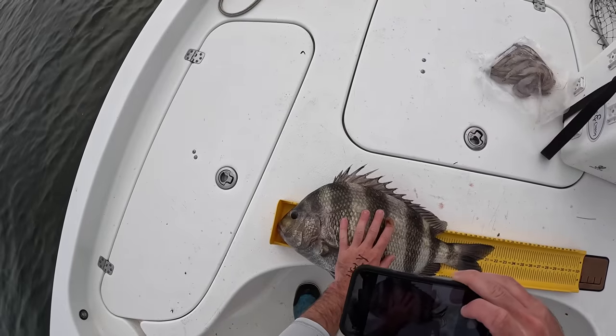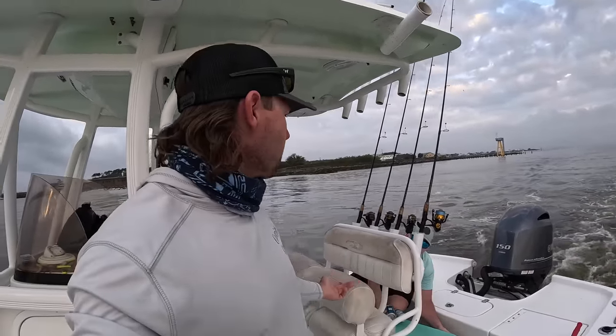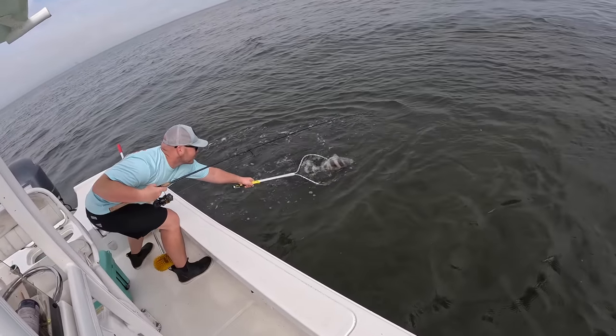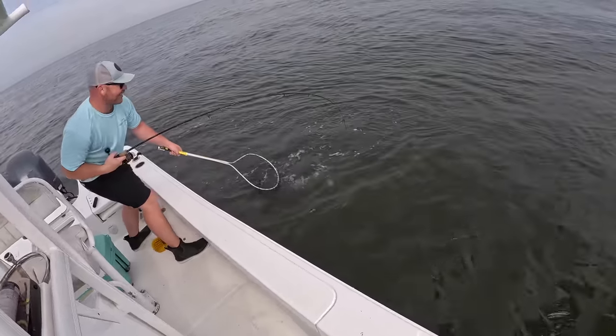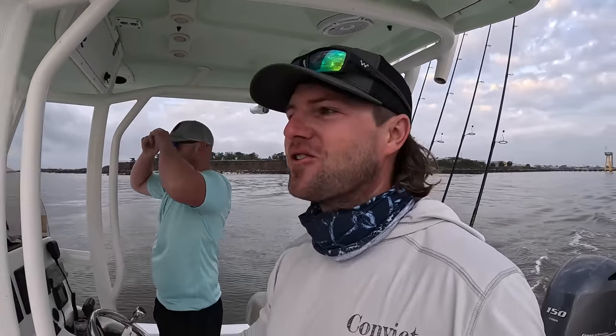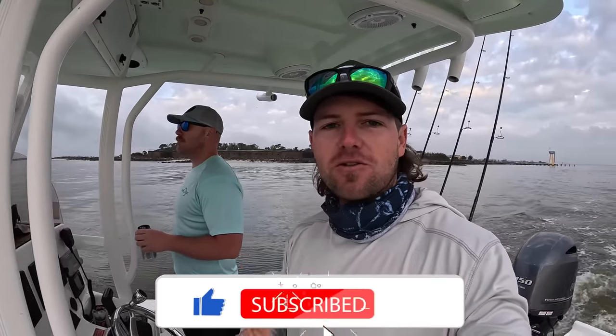That is the goal for today. We've got some filler crabs, some dead shrimp, and I even have some barnacles in case we need them. Sheep's head are definitely out here. Hopefully we can get some big ones. We are still fishing the Convict Classic Tournament, so any big fish that I catch, I'm going to measure and enter. I think Cody may have caught like three sheep's head in his whole entire life — he's shot more spearfishing than caught. If y'all are new to the channel, this is Cody, a.k.a. Mr. Potato Head. We're going to quit rambling. If y'all enjoy this video, please give me a thumbs up and consider subscribing. Let's get to fishing.